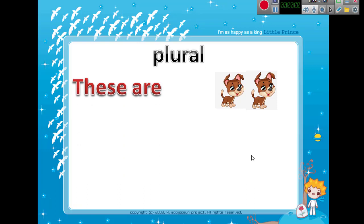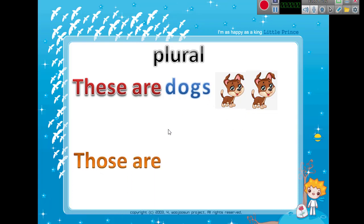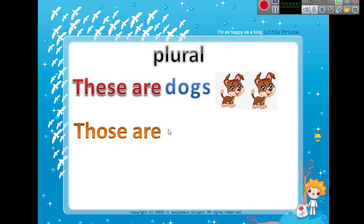What about the plural? For the plural, we say 'these are.' These are dogs. The dogs here are near. Because we are talking about plural, we say: 'These are dogs.'